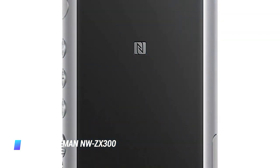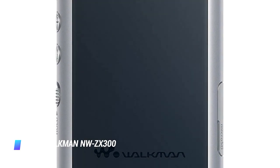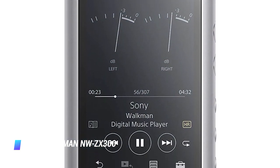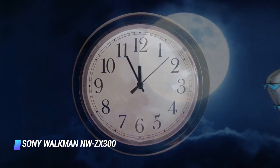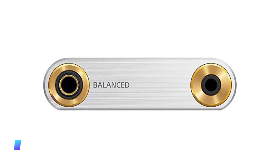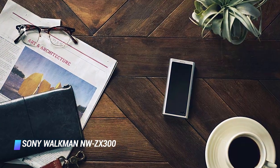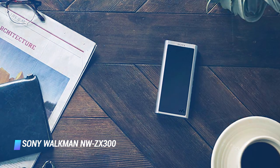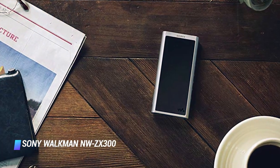Sony has equipped the device with 64GB of expandable storage. The battery of the device can last up to a whopping 30 hours between charges. The NW-ZX300 has handy audio control buttons on its side as well as a high-resolution color touchscreen for navigating through its features and settings.